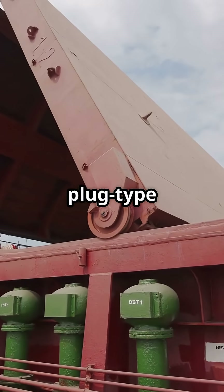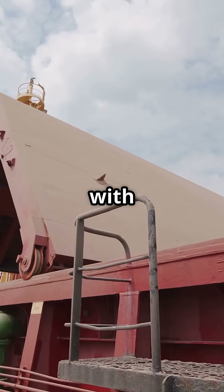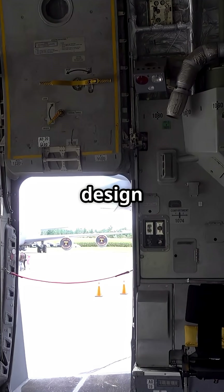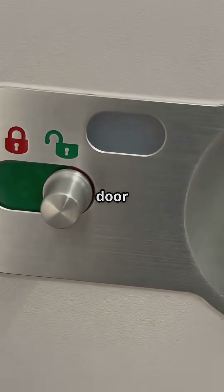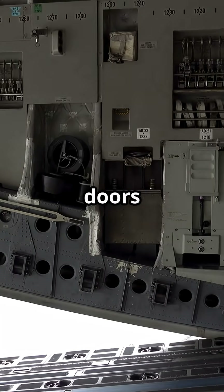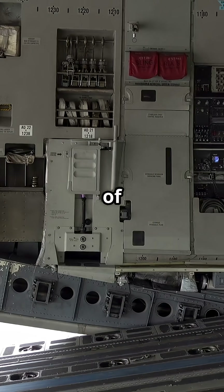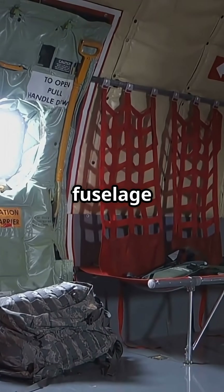They are either plug-type, sealed tighter by pressure, or reinforced outward-opening doors with fail-safe latching. Plug-type doors are the same design used for passenger exits — once the cabin is pressurised, the door cannot be opened inward because the pressure pins it shut. Outward-opening cargo doors use multiple latch hooks, each capable of holding thousands of pounds. These systems are built stronger than the surrounding fuselage skin.